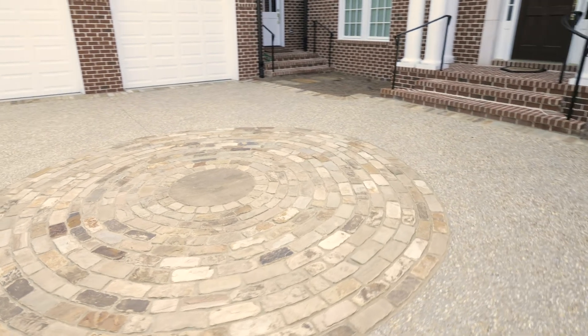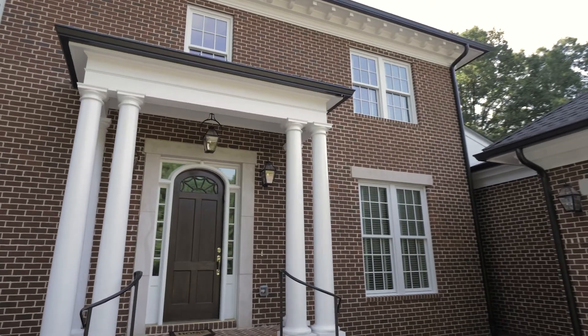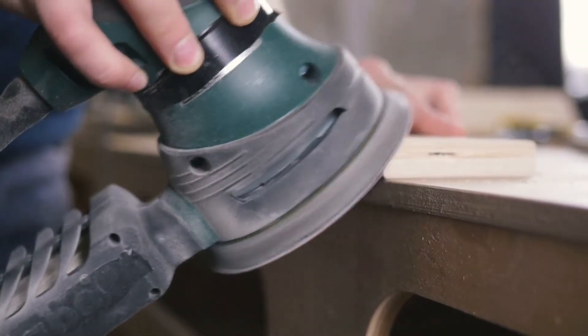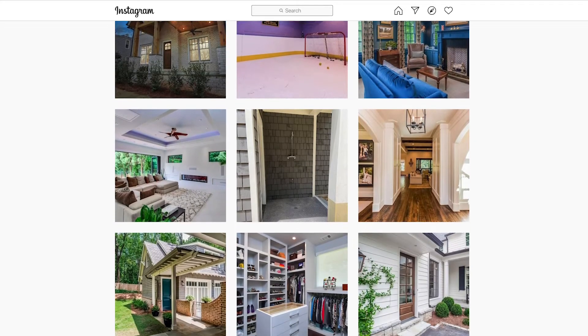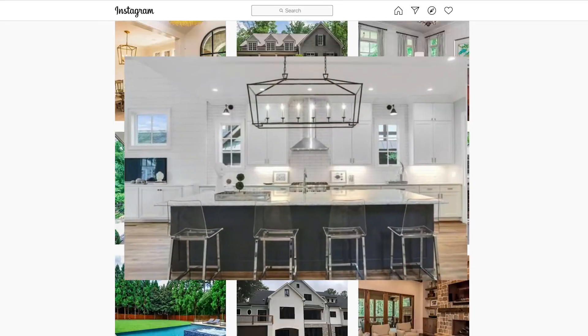What sets Haas Custom Homes apart from other home builders is our quality of work. Haas Custom Homes provides the best materials from the top suppliers in the market and we work with the finest craftsmen in the Atlanta area. Take a look at our Instagram page — you'll see that the construction throughout the featured homes reflects first-rate craftsmanship and excellent attention to detail.